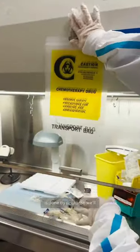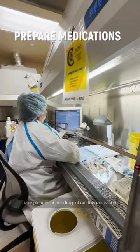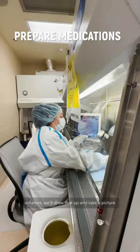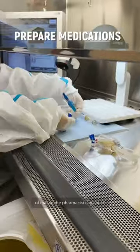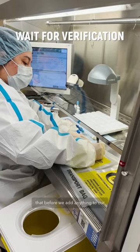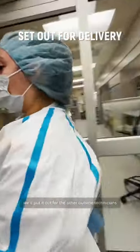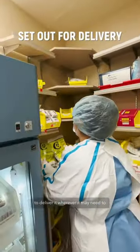Our process here is done by photo, so we'll take pictures of our drug, our lot and expiration dates. If we have to draw any volumes, we'll draw that up and take a picture of that so the pharmacist can check it before we add anything to our bags. Once it is verified, we'll put it out for the outside technicians to deliver wherever it needs to go.